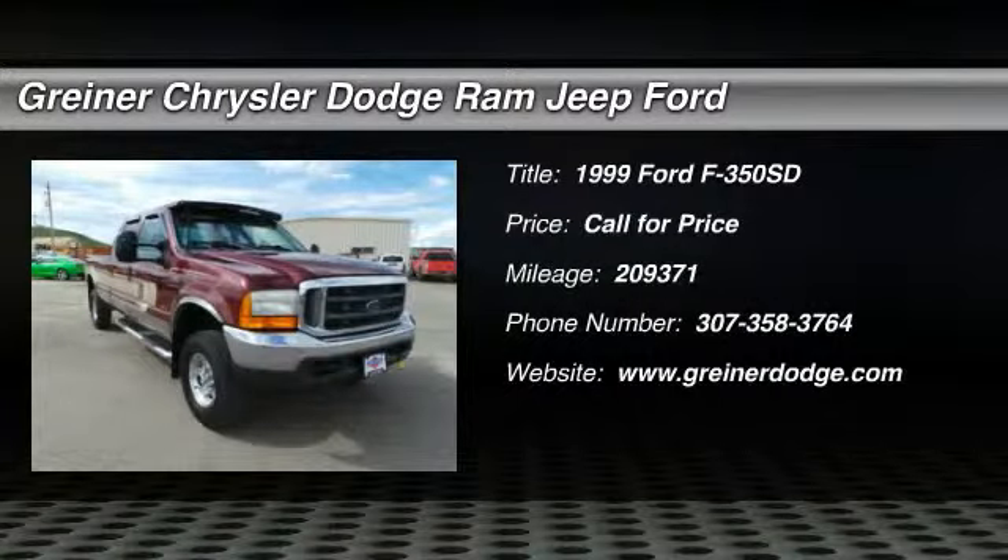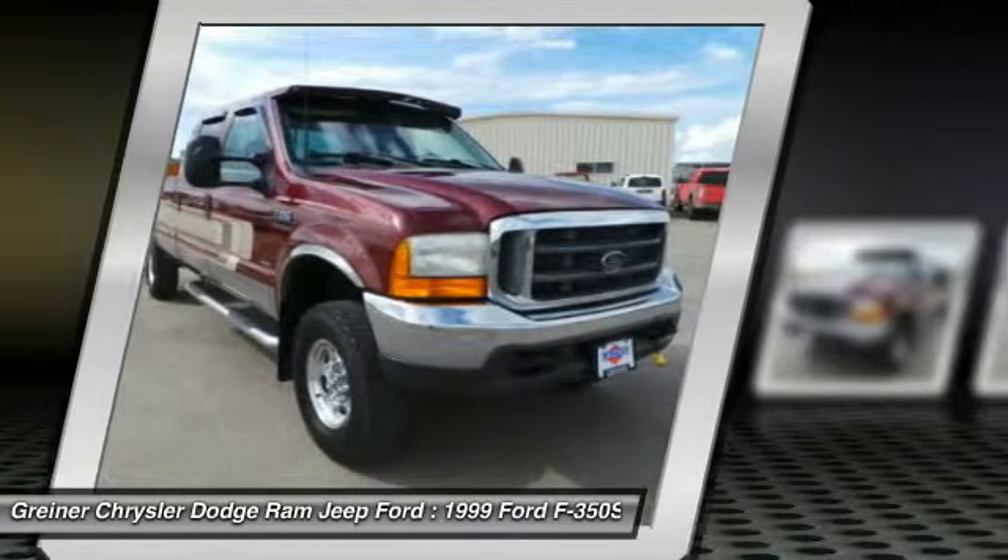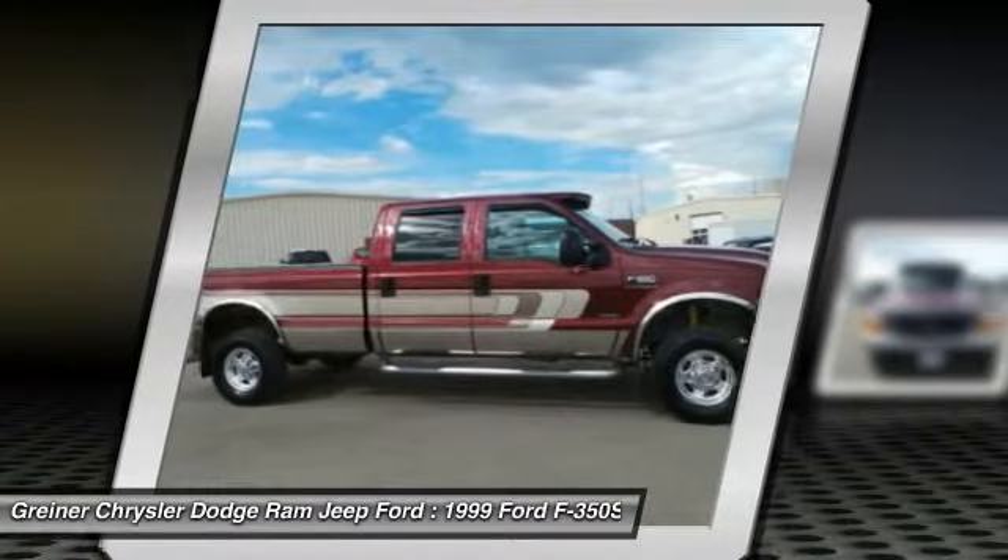The 1999 F-350 Super Duty — head-to-head fuel efficiency, head-to-head towing, head-to-head torque. Ford F-350 Super Duty.